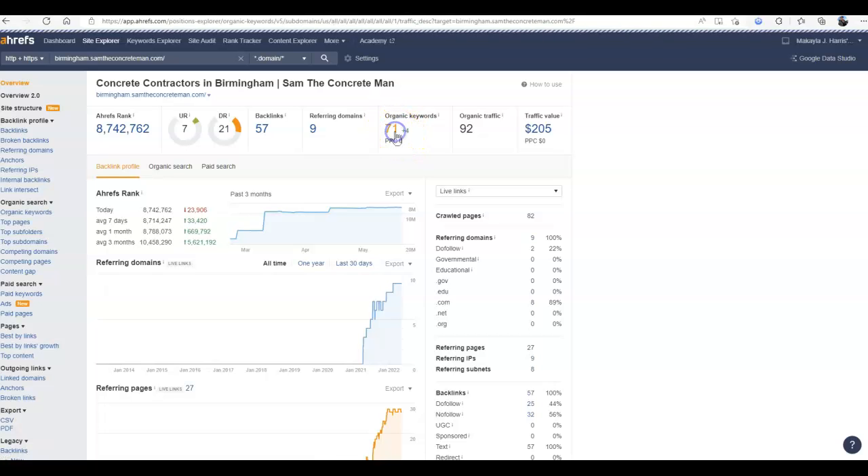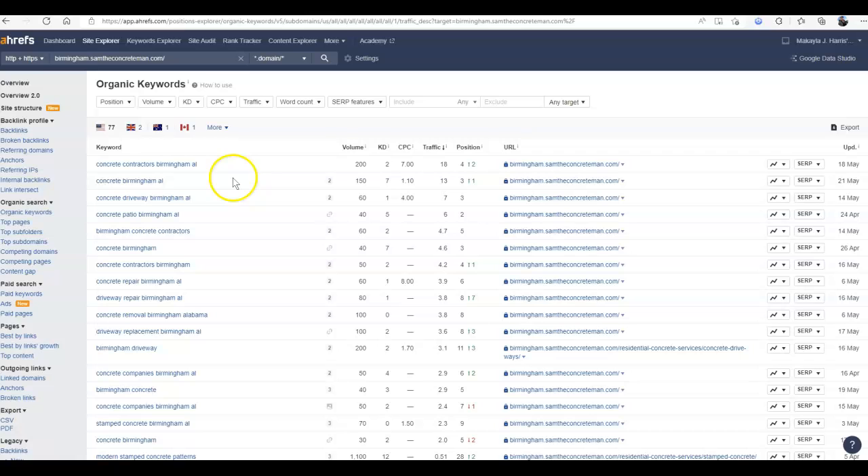If I take a look at his keywords — which is the most important thing in this whole video — "Concrete Contractors Birmingham" gets 200 searches every month; "Concrete Birmingham," 150; "Concrete Driveway" — I know that's one of your services — 60; "Concrete Patios," 40; "Birmingham Concrete Contractors," 60. Just in that first little bit of those buyer intent keywords, you've already got several hundred people searching for the very services that you offer, but they're not finding you because your website is not ranking and neither is your Google Business Profile.